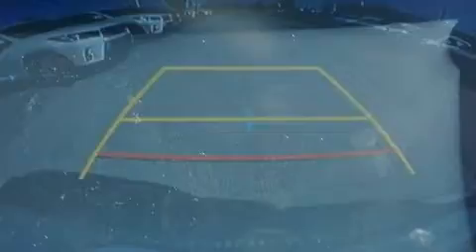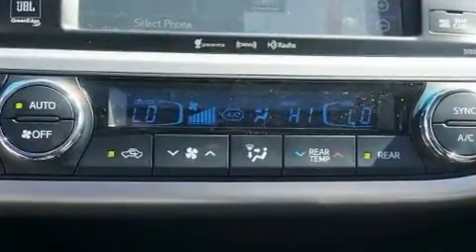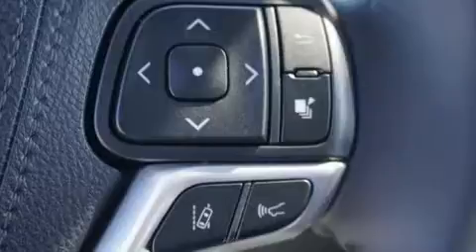Toyota prioritized comfort and style by including front and rear reading lights, a power seat, an automatic dimming rearview mirror, heated and ventilated seats, power door mirrors, heated door mirrors, lane departure warning, and seat memory features such as automatic climate control and leather upholstery.